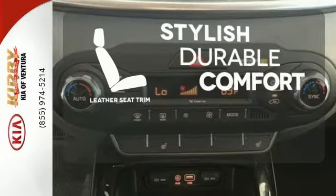It also takes care of passenger safety with advanced airbags and vehicle stability management. The leather seat trim offers style and durability.